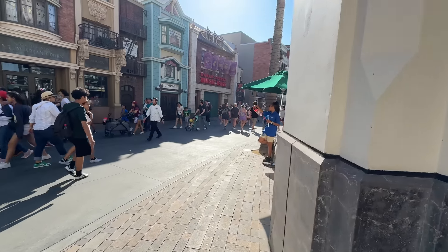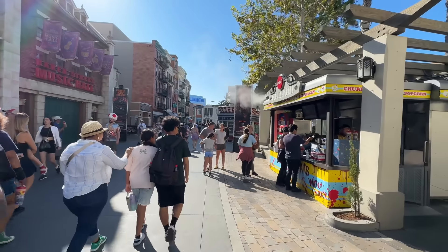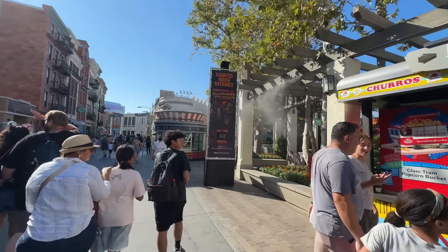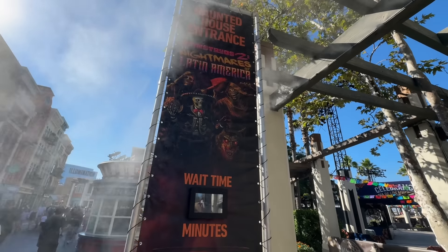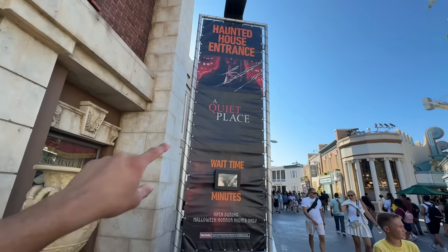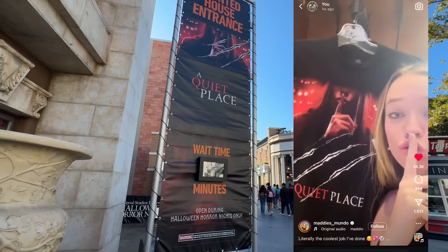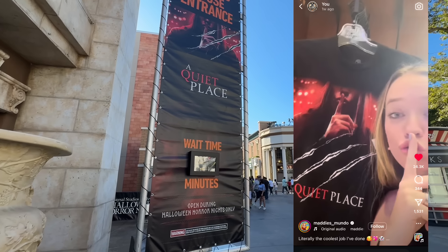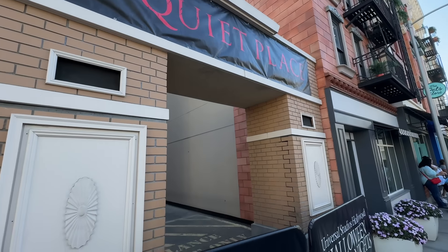Behind us we have A Quiet Place, and it actually has signage now. They added the little house entrance portals for both Monstros Dos and A Quiet Place. All the monsters are out and displayed, and I noticed Muerte is also displayed. Here's the house portal for A Quiet Place — did you guys know that's actually not Emily Blunt? It's some random Instagram model who posted a reel about it.